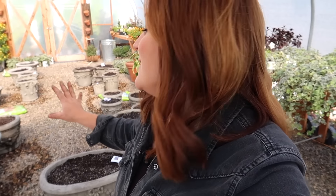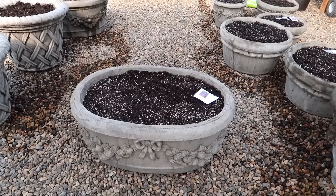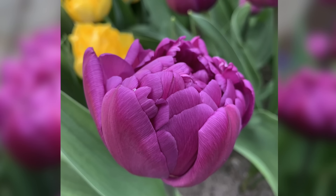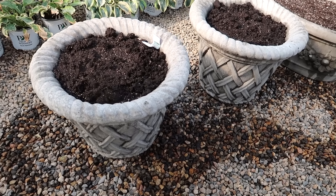All 24 of them have been planted and watered in. Now I want to walk you through each container and show you what I put in each one — I have a little tag with a small picture, and we'll throw up a better picture on screen if we can. Starting with the trough planter: the Double Flag Tulip, the double blue, 14 to 16 inches tall, early to mid spring bloomer.